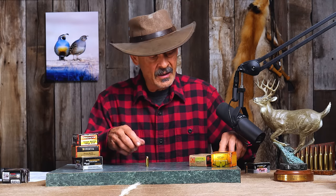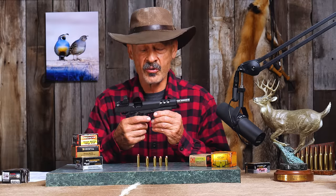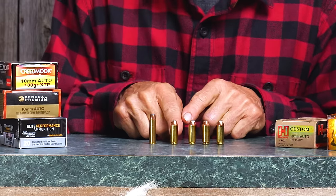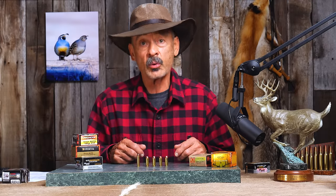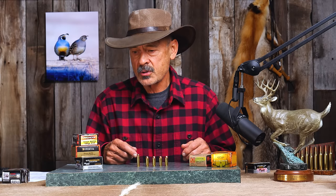Concentrating on the 10 millimeter and comparing it to the 357 Magnum, historically the 10mm came about in 1983 when Norma developed the cartridge from scratch — there was no parent cartridge. The Bren auto-loading handgun was chambered for it and got things rolling, but it didn't last long — the company lasted about three years. The FBI thought it would be a great option as it split the difference between the 45 and the 9mm.